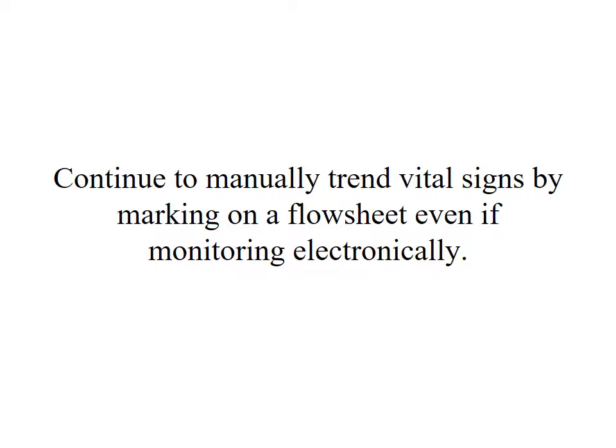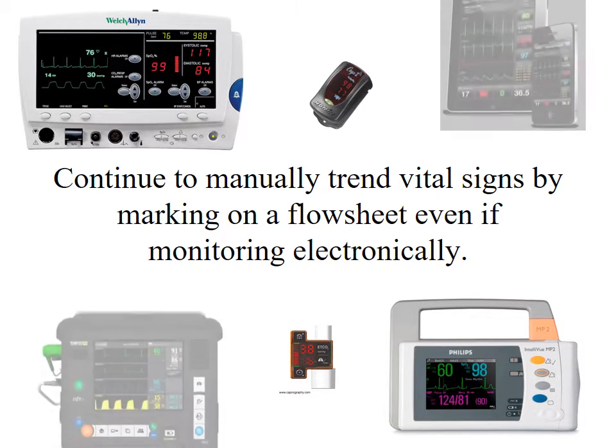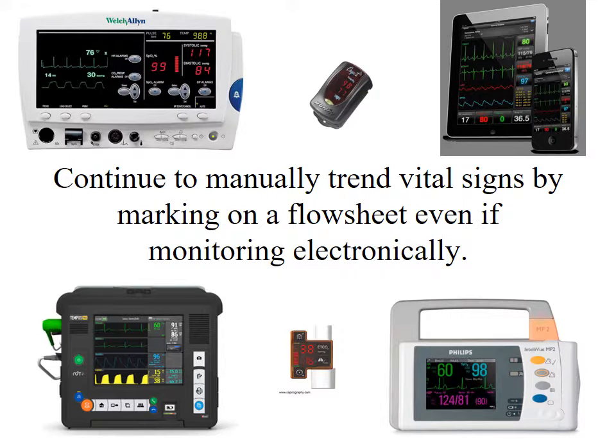If you're using electronic monitors — a Phillips MP2 or Welch Allen with a three-lead hooked up to your patient — make sure you continue to mark vitals for everyone to see. Just because vitals are normal right now doesn't mean they haven't changed from the baseline three hours ago. Watching only the monitor gives you just a snapshot in time, not a trend. Whatever the monitor says, you should still be taking vitals every 15 minutes or every hour depending on the patient. Adjuncts you can use include a pulse ox, capnometer, Welch Allen, Phillips or Tempus, and in the future, perhaps smartphone-based monitoring.